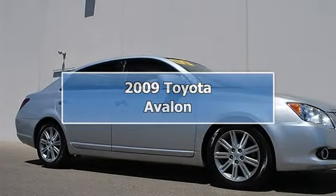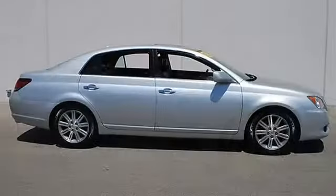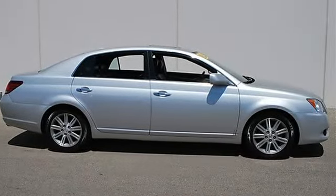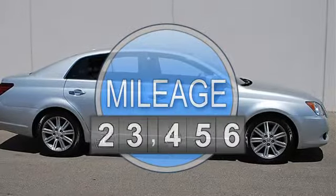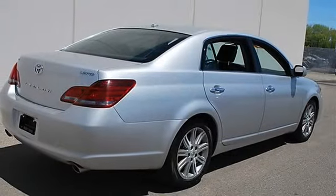2009 Toyota Avalon 4-door car. This vehicle features the following equipment: Automatic, 5.6, 3.5L, FWD front wheel drive, power steering, four-wheel disc brakes, aluminum wheels.